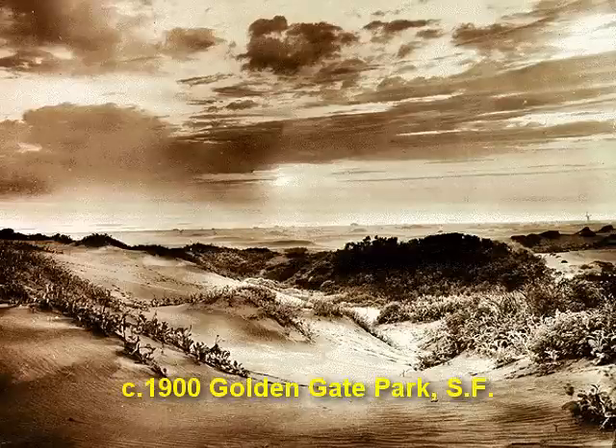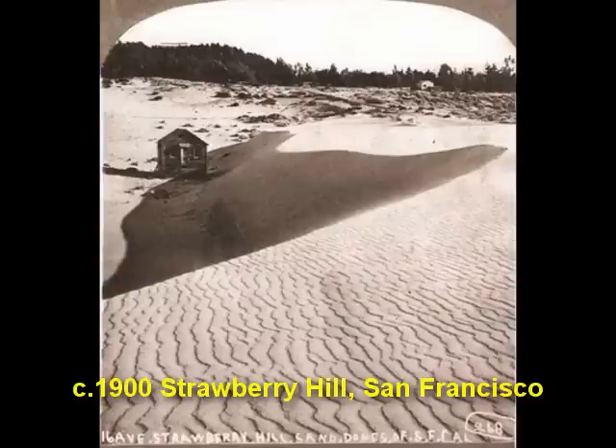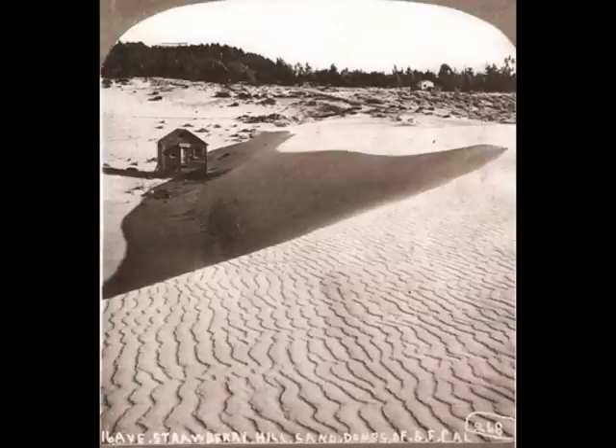Now, what I didn't tell you is this picture is Golden Gate Park in San Francisco — that's the windmill on the right side there. Here's another picture of San Francisco: this is Strawberry Hill in the background, this is 9th Street. What I'm getting at is dunes are natural, blowing sand around sand dunes are natural, and I hope that you hire a scientist that understands these sort of things.